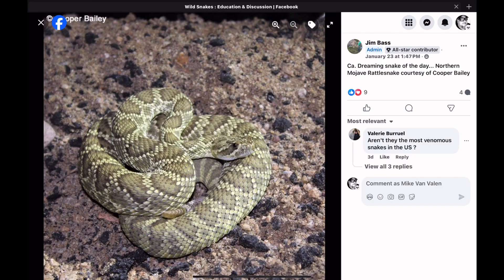Here's another California Dreaming Snake of the Day. The Mojave rattlesnake is an extremely venomous species. It produces a large quantity of venom, at least the adults do, and their venom composition varies from location to location. Some of these snakes have a very potent neurotoxic component to their venom, making a large Mojave rattlesnake one of the most dangerous snakes in the United States. But if you keep a respectable distance and never attempt to handle one, you'll be just fine.